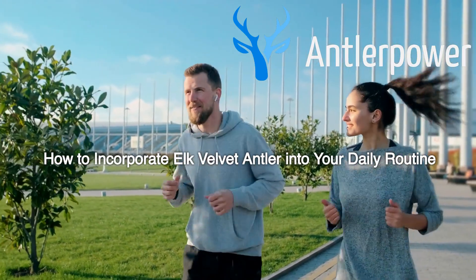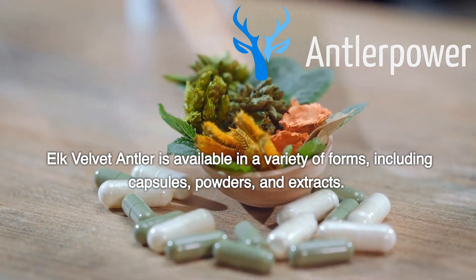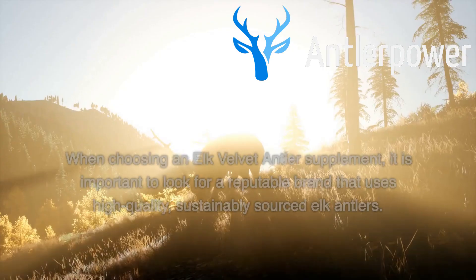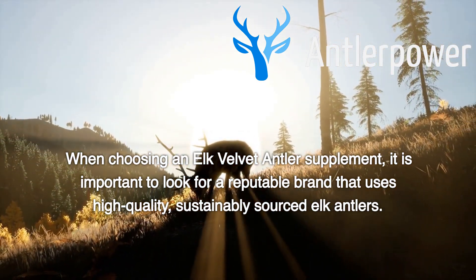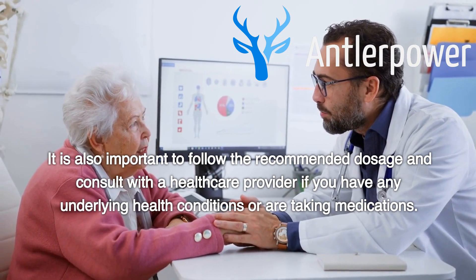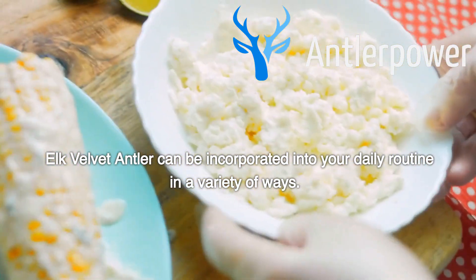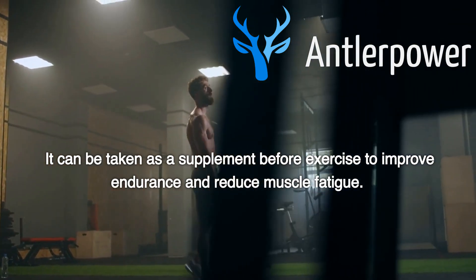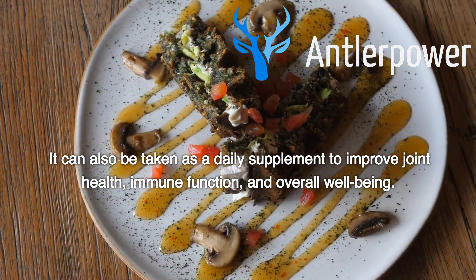How to incorporate elk velvet antler into your daily routine. Elk velvet antler is available in a variety of forms, including capsules, powders, and extracts. It can be taken orally or applied topically, depending on the desired effect. When choosing an elk velvet antler supplement, it is important to look for a reputable brand that uses high-quality, sustainably sourced elk antlers. It is also important to follow the recommended dosage and consult with a healthcare provider if you have any underlying health conditions or are taking medications. Elk velvet antler can be taken as a supplement before exercise to improve endurance and reduce muscle fatigue, or as a daily supplement to improve joint health, immune function, and overall well-being.